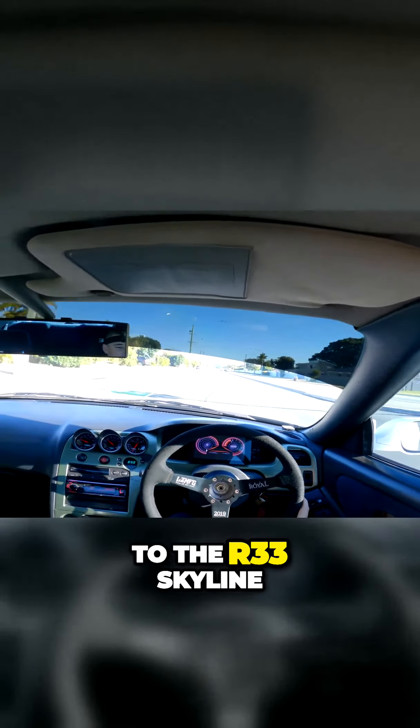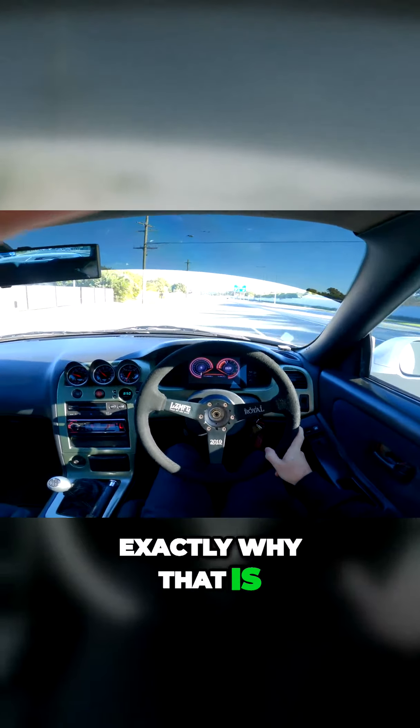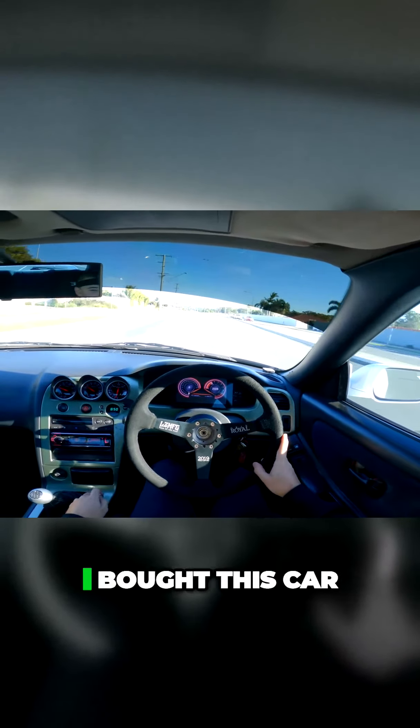Welcome everyone to the R33 Skyline, or better known as the STD33, and I'll let you guys know exactly why that is. The STD33 was a name that came about after I bought this car.